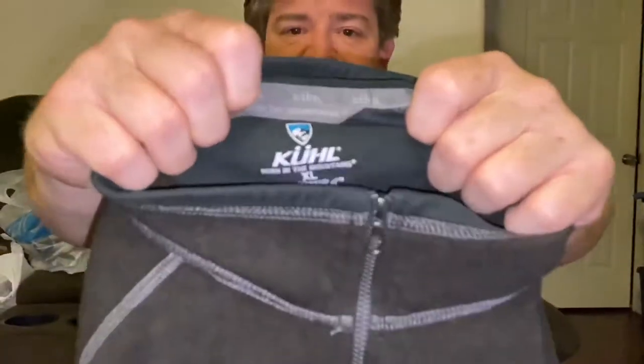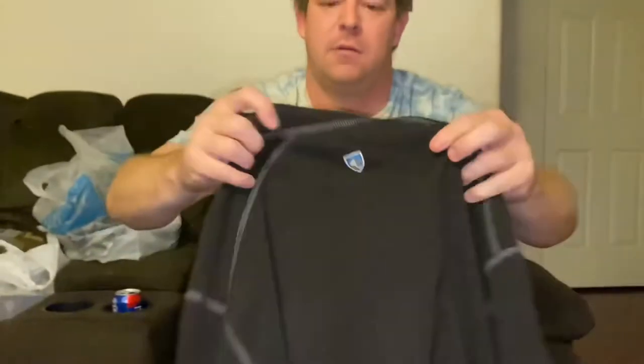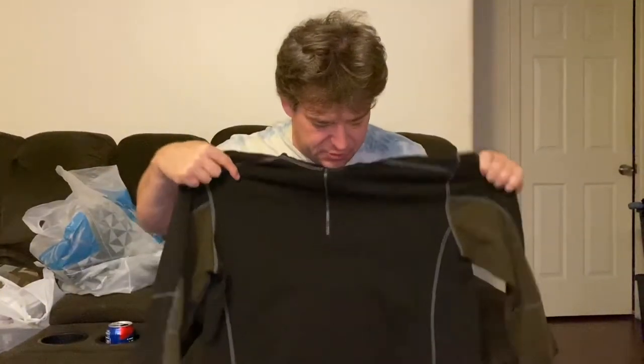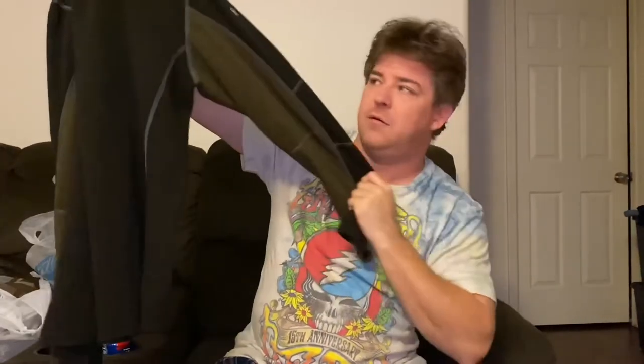Another great brand that always does well for us is Born in the Mountains. This is a cashmere-style men's quarter-zip. It's a really cool two-tone with a blue shield on the back, and the sleeves have this green and brown mixed color. It's a size extra large, and we're looking somewhere in the $40 to $45 range on this one.